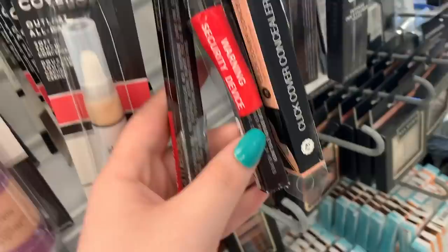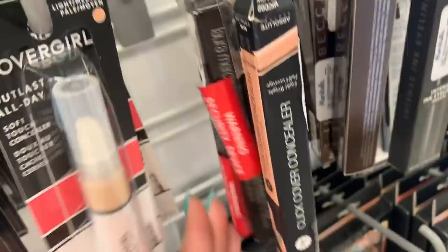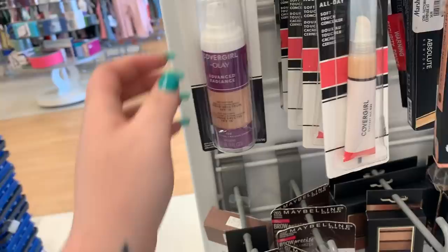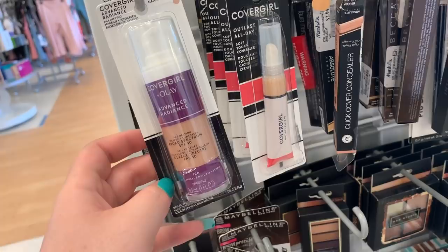Next to it there are a bunch of CoverGirl concealers — they have the shade Light Medium and shade Medium, and I think these are like $2.99. There's also a CoverGirl and Olay collab foundation — their broad spectrum makeup. I'm assuming it's just like a foundation and they are $2.99 here. They have the shade 120 Pumi Natural and then the shade 140 Natural Beige — one is a bit darker.